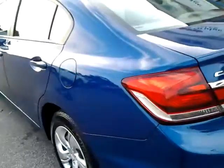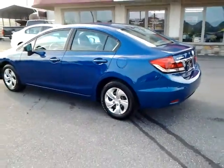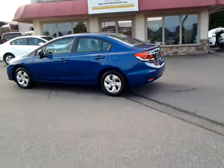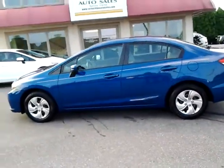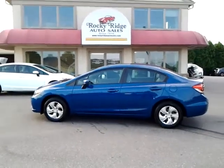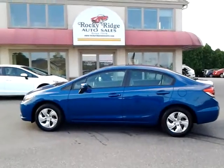So there you have it, folks — 2015 Honda Civic at Rocky Ridge Auto. We're here to serve you. We have financing options, vehicle service contracts, and a great attitude. We would love to help you out, meet you, see if we could take care of your automotive needs. We've been here since 1979, folks. Give us a call, stop by. Bye-bye.